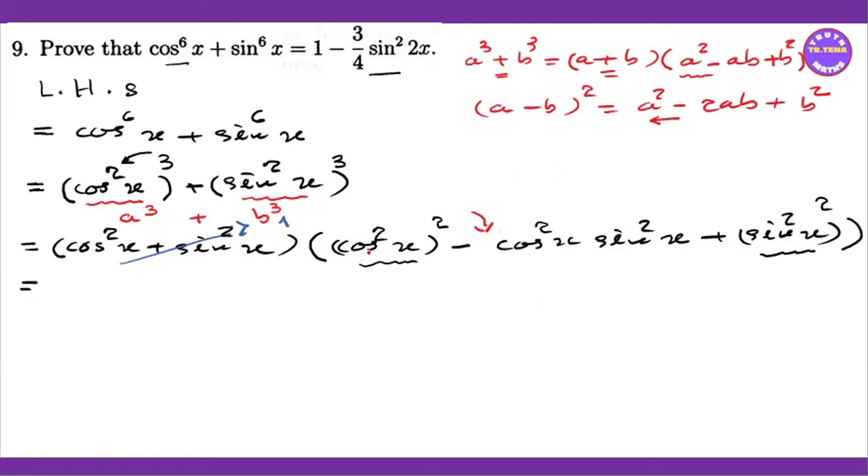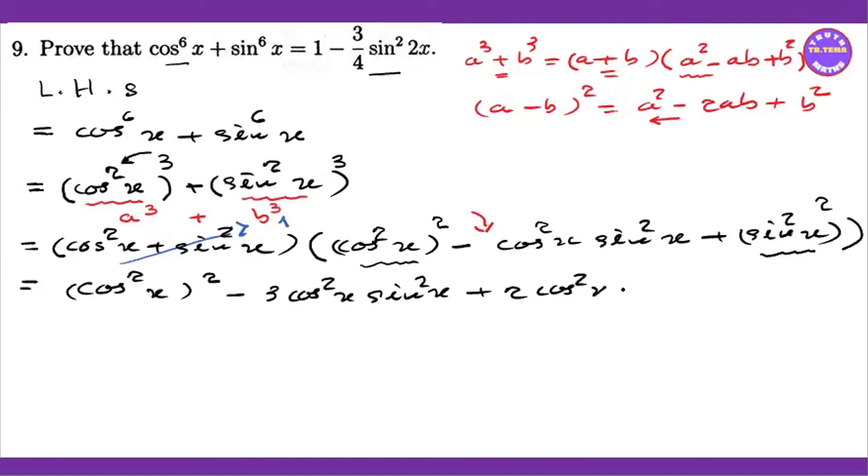One is equal to x squared — cos squared x plus 2 cos squared x sin squared x.